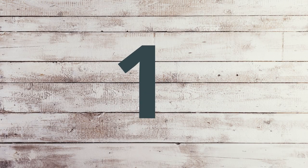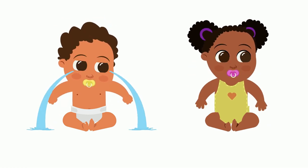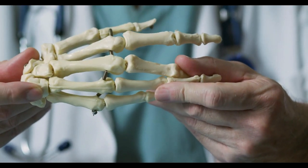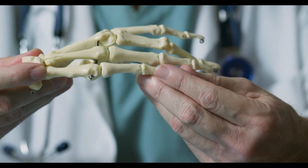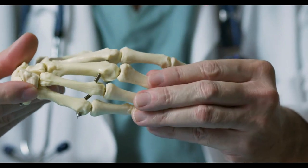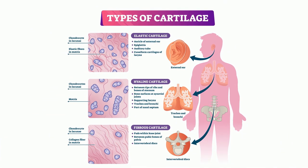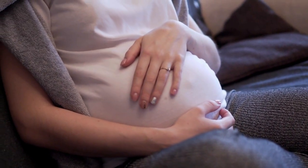1. Babies have more bones than adults. While adult bodies have 206 bones, babies are born with around 300. Some of these bones are not the typical hard and strong bones you are probably thinking of. Many of a baby's bones are made of cartilage, a tough and flexible connective tissue. Before birth, this cartilage plays an important role as it lends the baby the flexibility it needs to curl up within the small and tight space of the mother's womb.